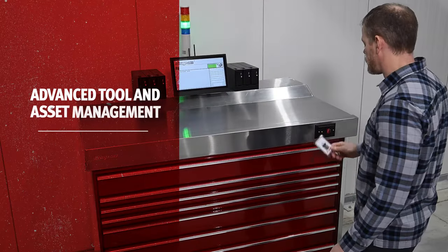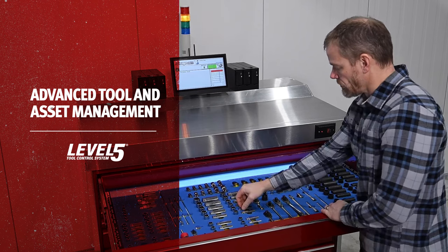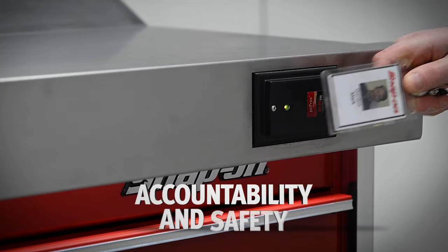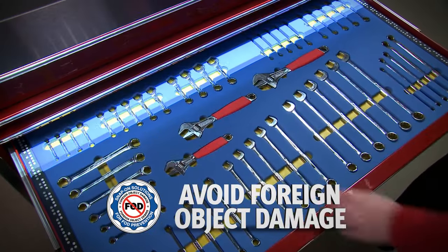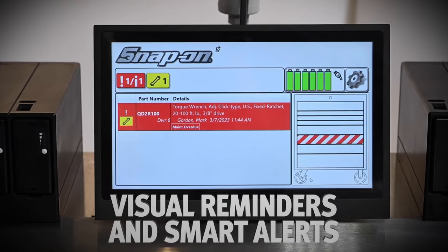Advanced tool and asset management is at the core of the Level 5 solution, providing organization, visibility, access control, and crib management. This means greater accountability and safety for both the technician and the equipment they're working on. Foreign object damage is easily avoided with visual reminders and smart alerts that highlight any tools that may be missing.